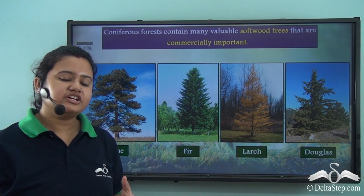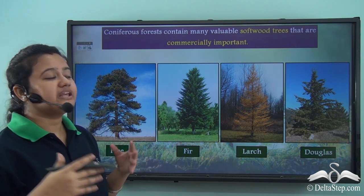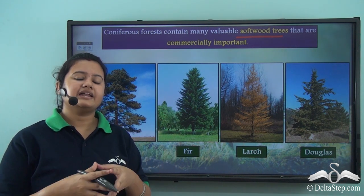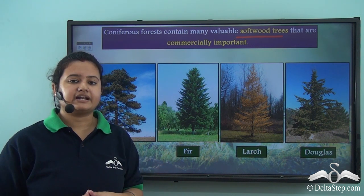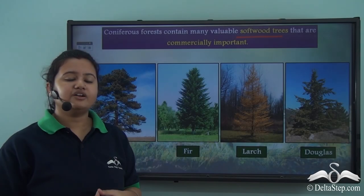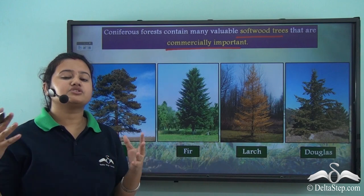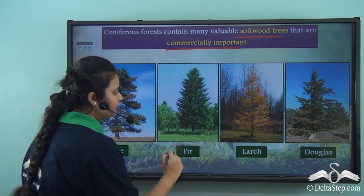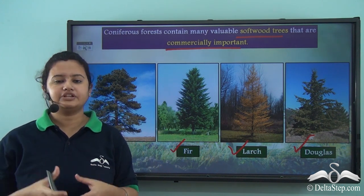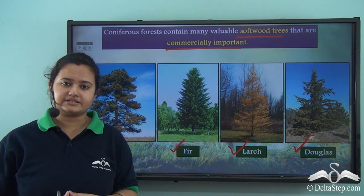Taiga regions are dominated by coniferous forests, and these forests contain many valuable softwood trees. Softwood trees are less dense and less compact than hardwood trees, and therefore they can be easily cut down by cutting tools, making them less expensive than hardwood trees. The coniferous forests rich in softwood trees are therefore commercially very important. Some of the softwood trees found in these regions are pine, fir, larch, and Douglas fir.